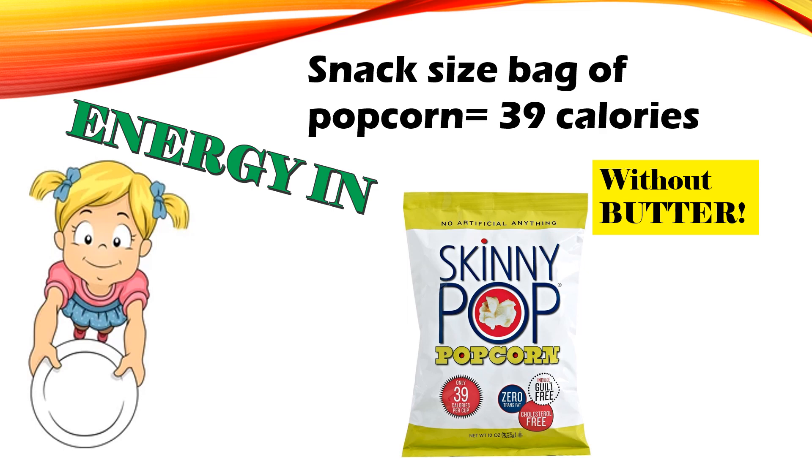Energy in: a snack-sized bag of popcorn without butter is only 39 calories.